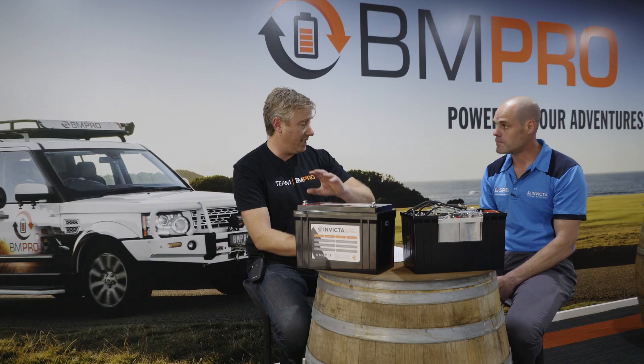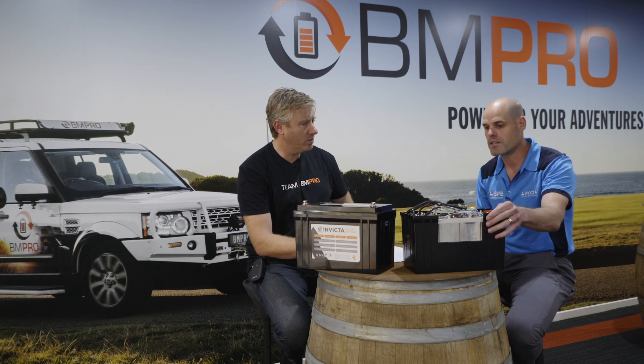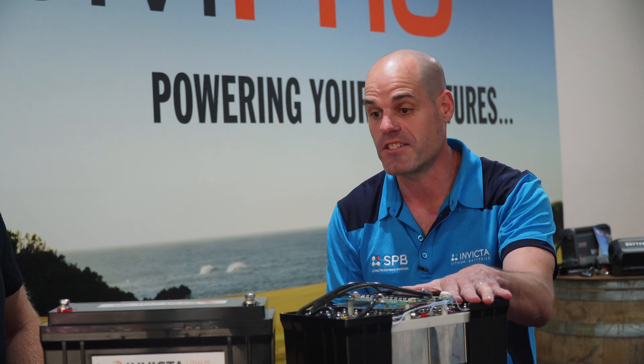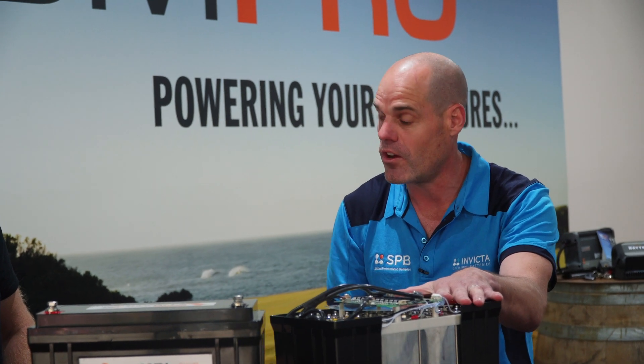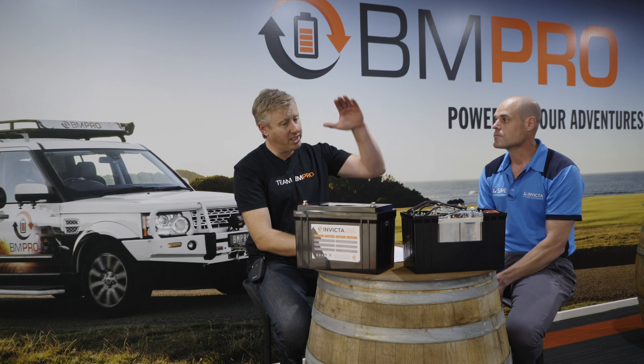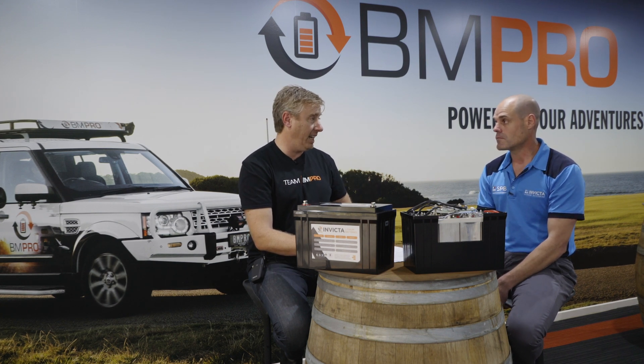These batteries are designed as a deep cycle lead acid replacement — they're not designed as a cranking battery. These cells are specifically designed for deep cycle applications, and as such you get the benefits and the extra long cycle life of deep cycle cells. We can actually discharge these a lot further down than we can with lead acid, which we'll go into in another part of the series.